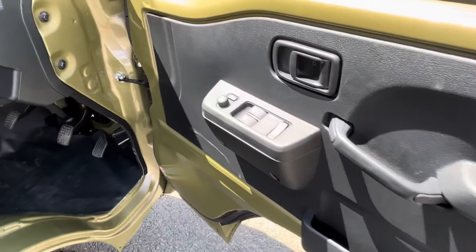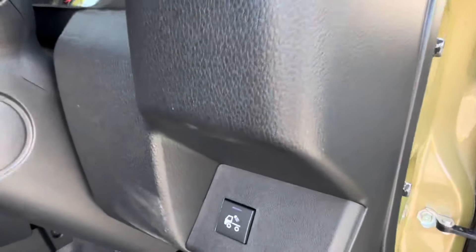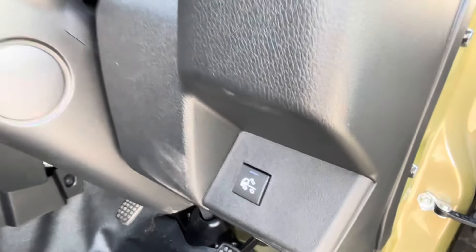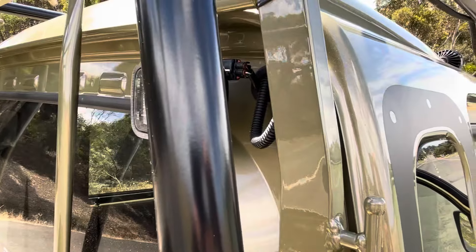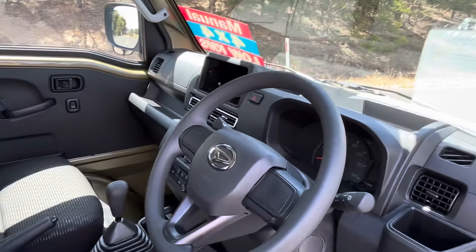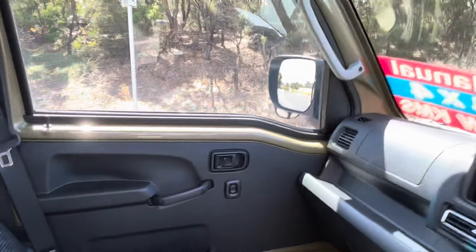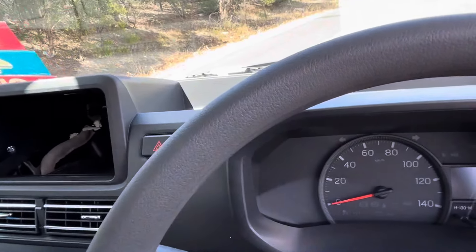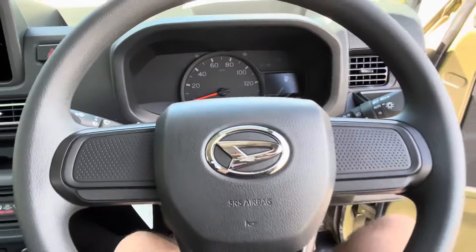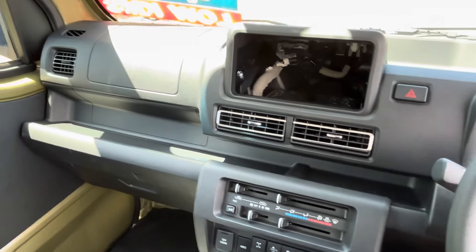On the inside you do have your windows. Being a Jumbo, you do have these nice adjustable seats with a bit of space in the back as well. It would have to fit some shopping or whatever you need to put in there. There's plenty of space, nice and comfortable for such a small vehicle.